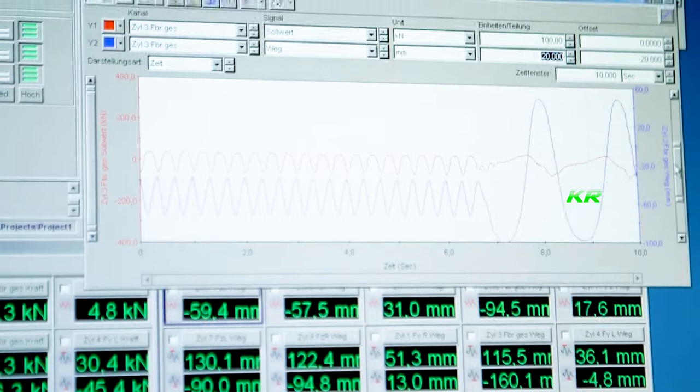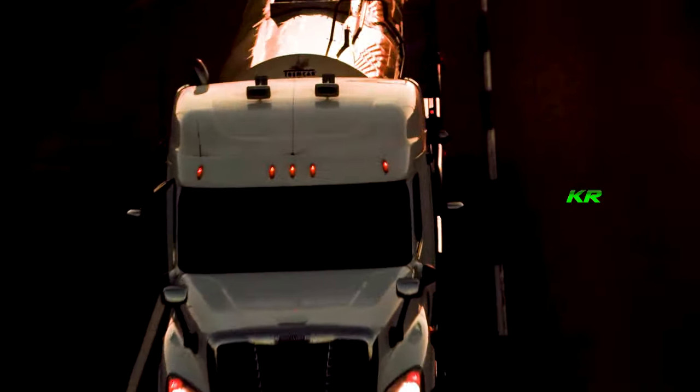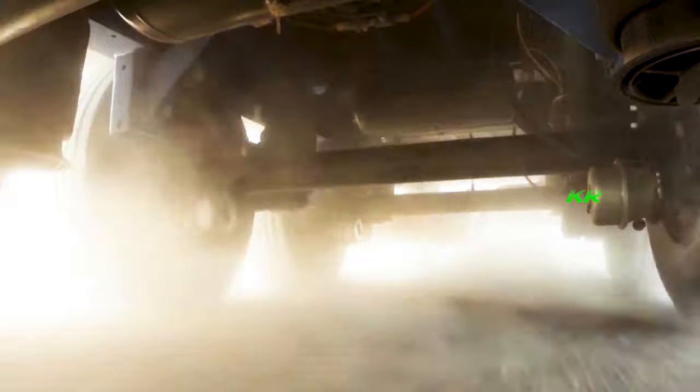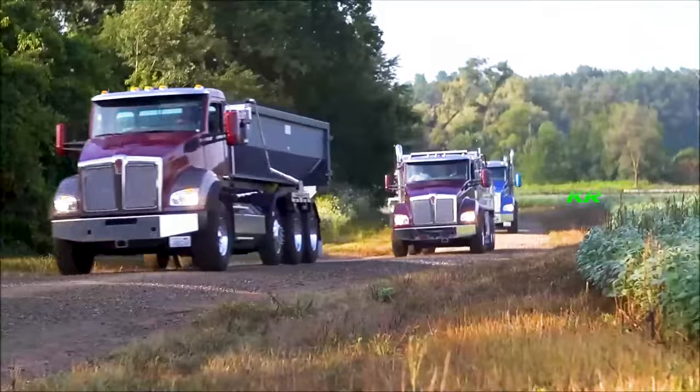If the valves detect a pothole or uneven terrain, they release air from the bags to compensate and maintain stability. Pneumatic suspension isn't just there to make your ride smoother and more comfortable — it also plays a fundamental role in safety. By keeping the truck balanced and absorbing impacts, it reduces stress on the body and mechanical components, meaning less wear and a longer lifespan for your truck, tractor trailer, or semi-trailer.